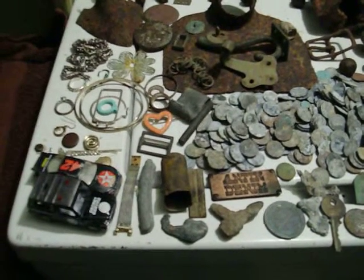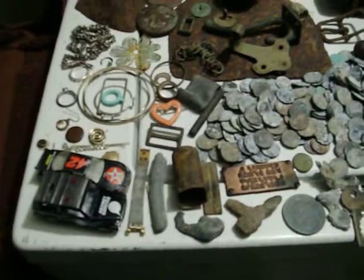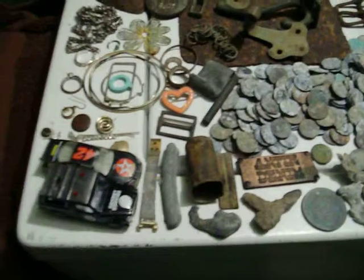Howdy YouTubers. Here's just a few of the finds I've found over the years. I sold most of my silver and gold items, so I don't have those. I'm starting over with that.